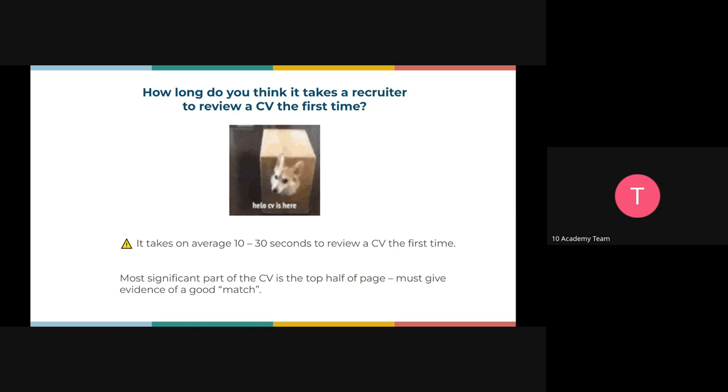It takes an average of 10 to 30 seconds for a human to review a CV for the first time, because they have a lot of candidates to go through. What they're mostly looking at is whether the skills highlighted on the job posting are on your CV. On the first look, they also tend to look at how you formatted your document — it has to be well formatted, using the right fonts, the right size, and everything, to look very presentable.